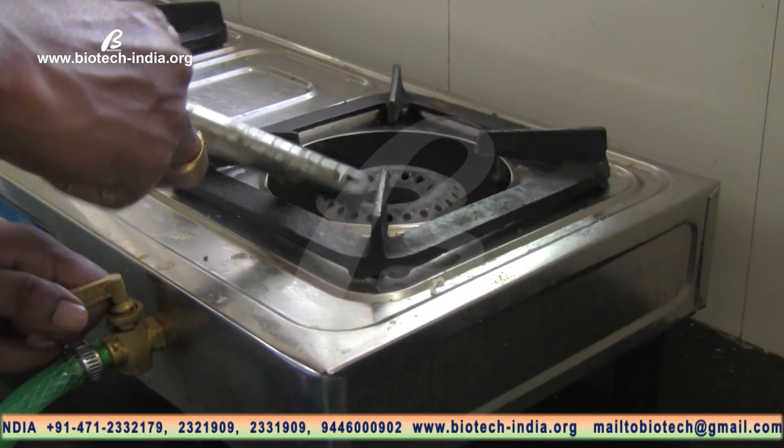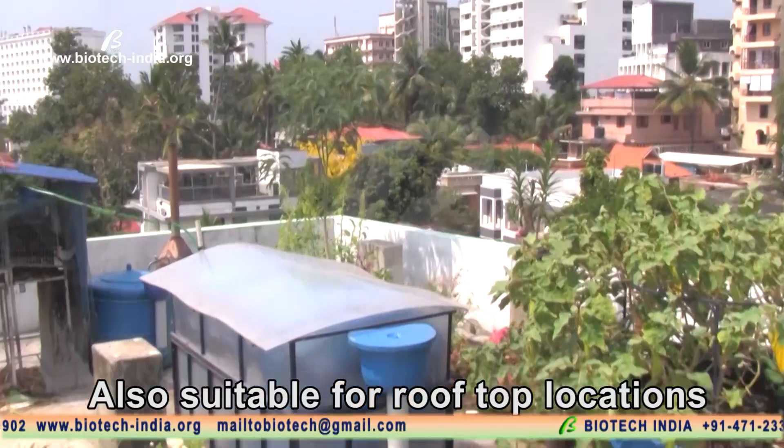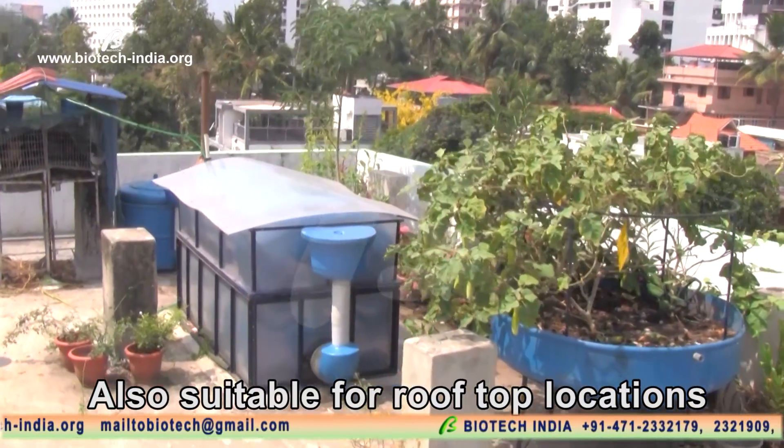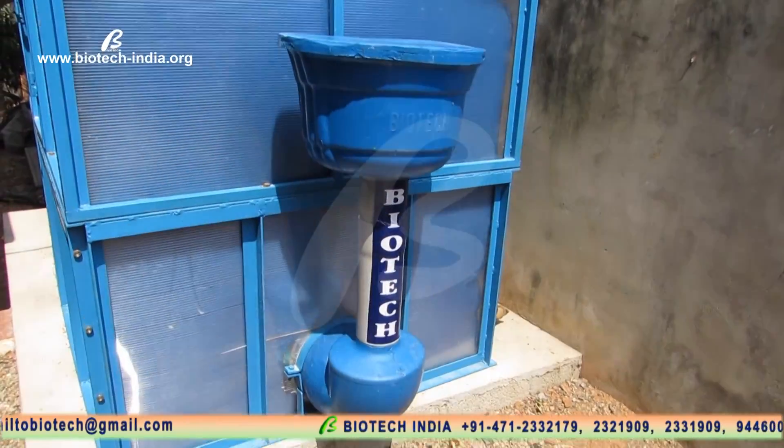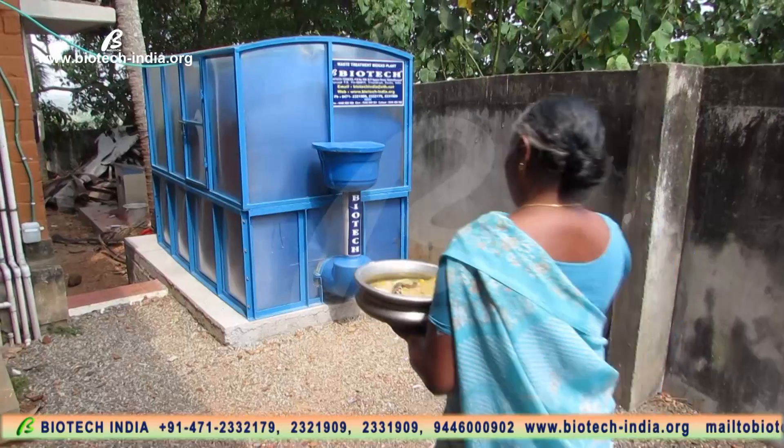Now cooking is very easy, working like an LPG stove. Also suitable for rooftop locations. Minimum space is sufficient for installation.